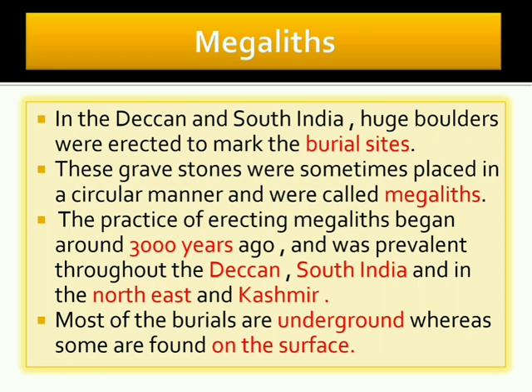In the Deccan and South India, huge boulders or big pieces of rocks were erected to mark the burial sites — the places where dead bodies were buried. These gravestones were sometimes placed in a circular manner.